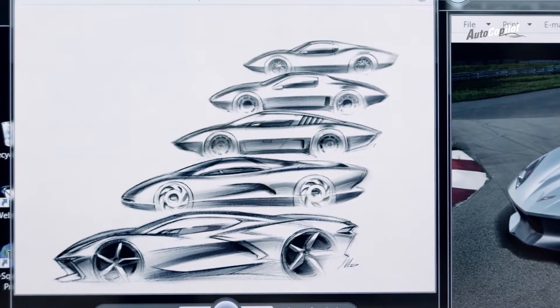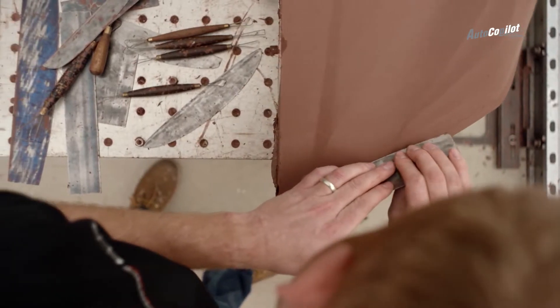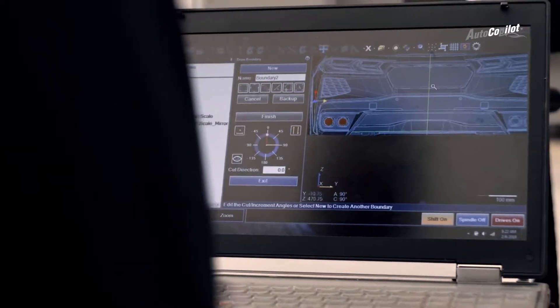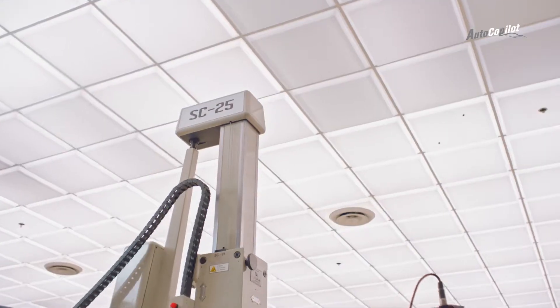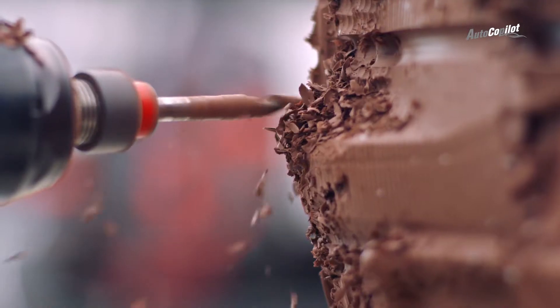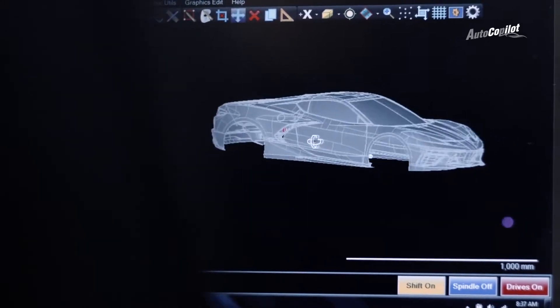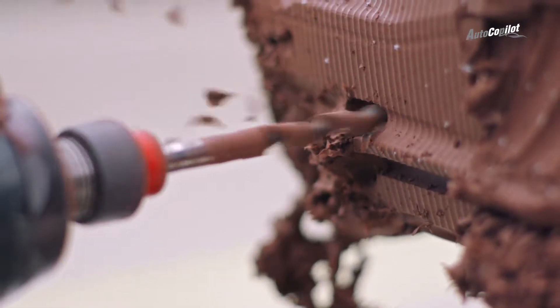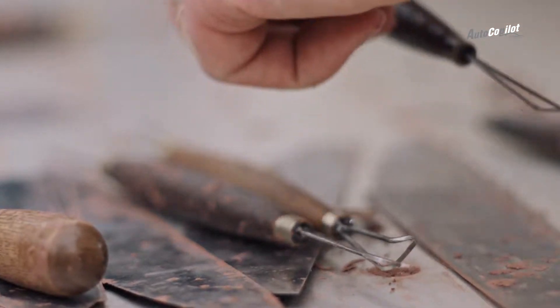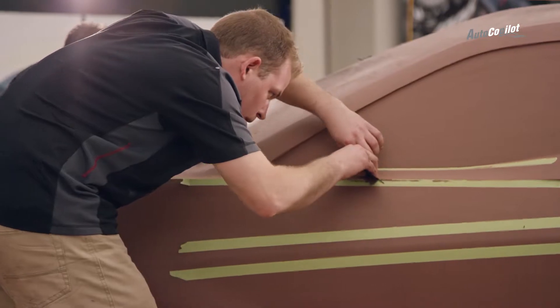We see the car evolving, and we have this great process where it's part art — hand sculpting clay — and part digital, math-based design. So we sculpt the car, then we scan it, and then we'll use numerically controlled machines to re-cut that surface back on the clay. You go back to the sculptors, and they go start finessing the car, changing the surfaces, making them blend together the way you want.